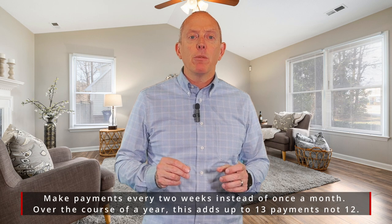Point number three, make bi-weekly payments on your loan. Think about this — if you're making 26 payments rather than 12, you're actually decreasing the amount of interest you're paying and putting more towards your principal. In that case, you're increasing your equity position slowly. You'll shave off about six years on your loan.